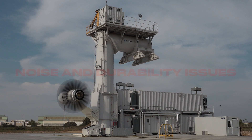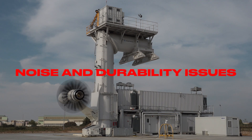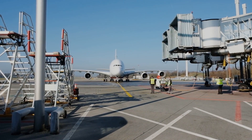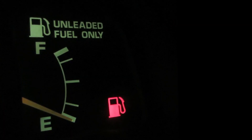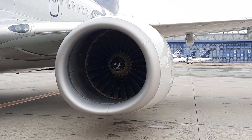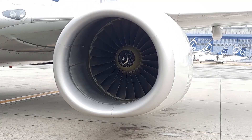Though promising, noise and durability issues, along with a decline in oil prices, led to the abandonment of these engines. Fast forward to today, and fuel efficiency is once again a top priority, making the CFM Rise engine highly desirable.